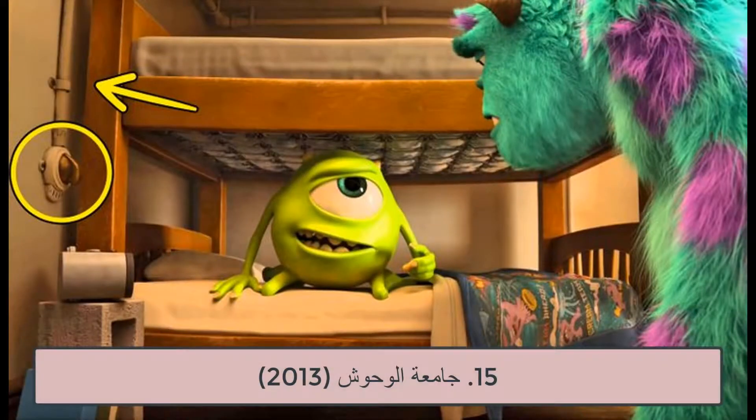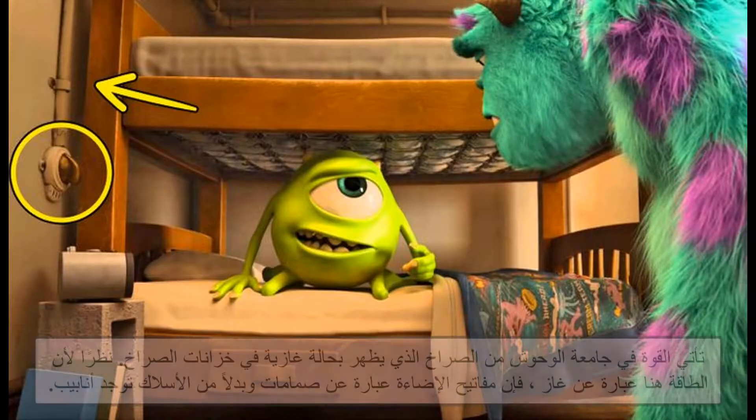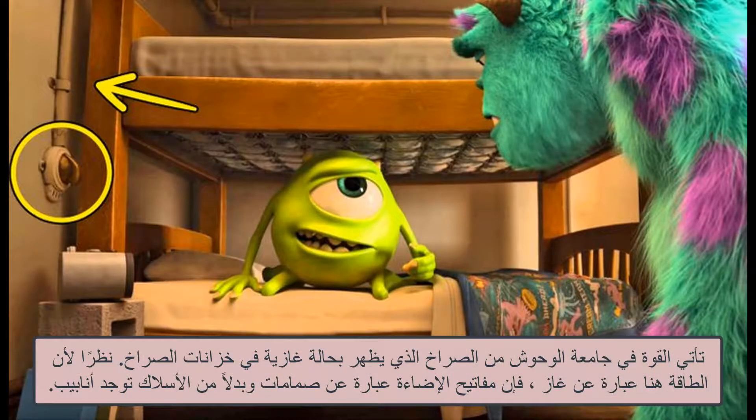15. Monsters University, 2013. In Monsters University, power comes from screams, which appear in a gaseous state in the scream tanks. Because power here is a gas, light switches are valves, and instead of wires there are pipes.